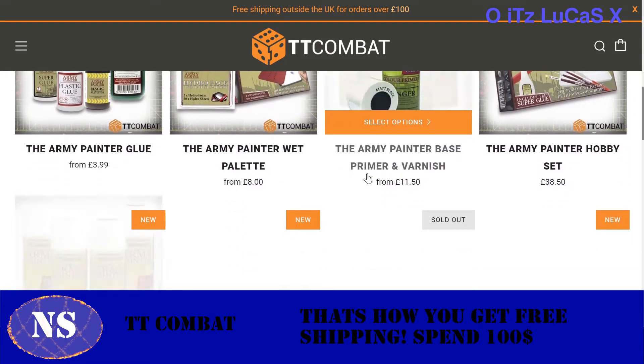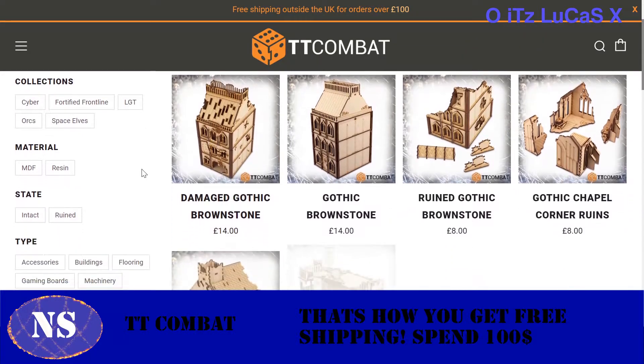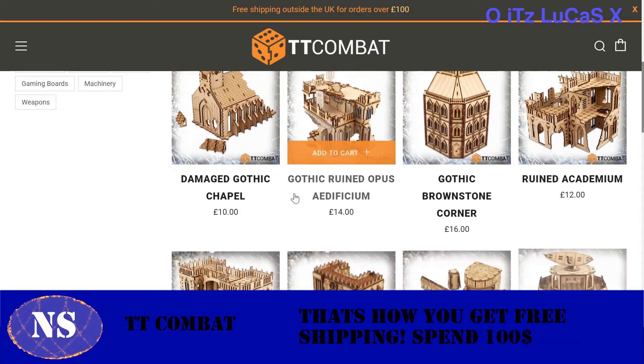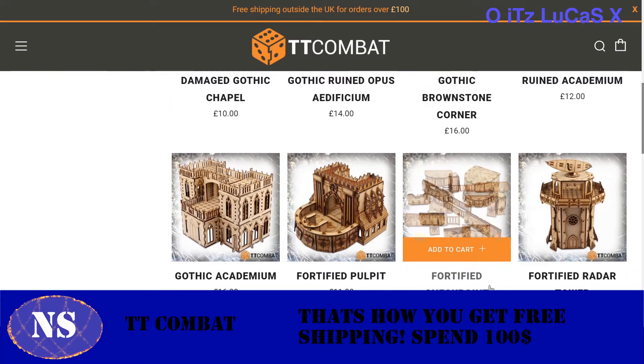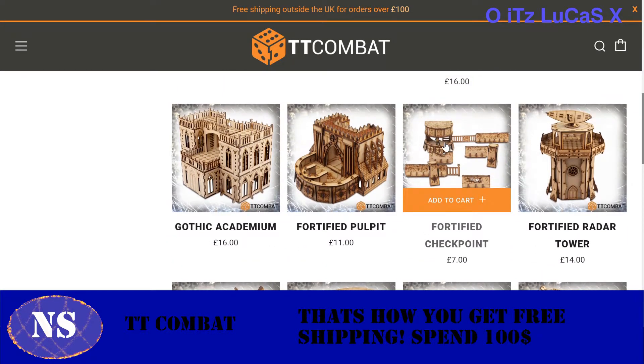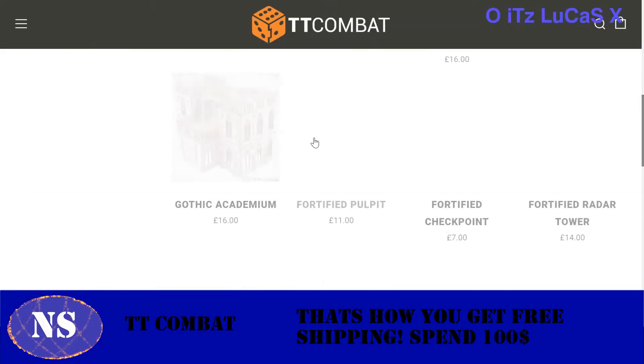TT Combat has Drop Zone Commander, Drop Fleet Commander, and their Sci-Fi Gothic range — definitely not copyrighted — which is basically Warhammer 40k terrain. You'll see houses for $14, Ruined Artificiums for $14, Gothic houses and corners for $16, Ruined Arcadum for $12, and a Fortified Checkpoint for $7. If you're a 40k player, you know this stuff costs $30 from Games Workshop. Here you get it for $7.